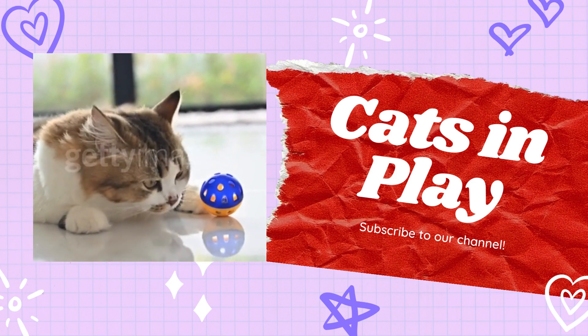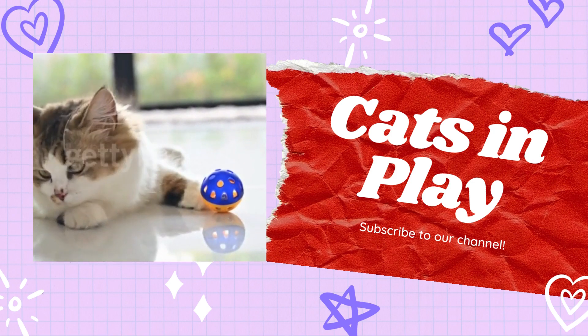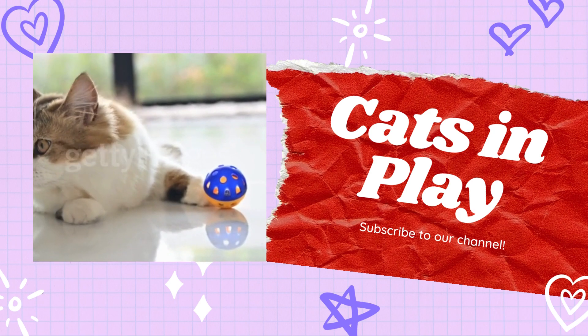In this video, I'm gonna tell you 10 types of games that your cats love.